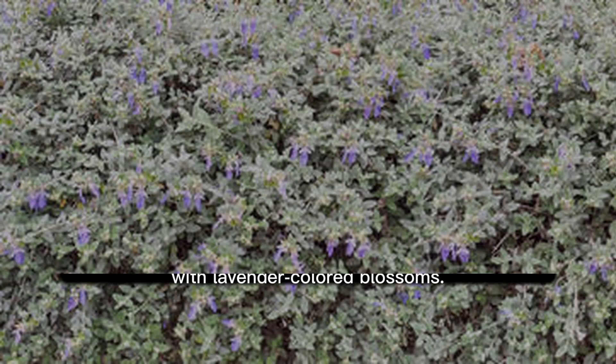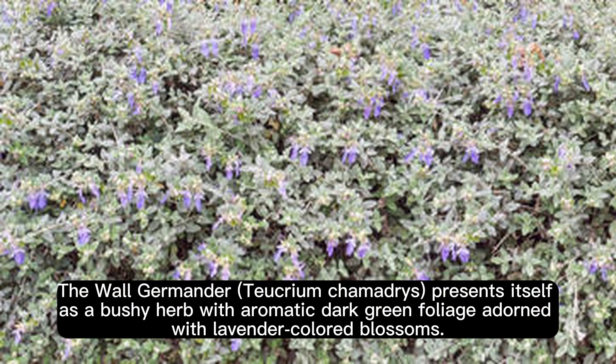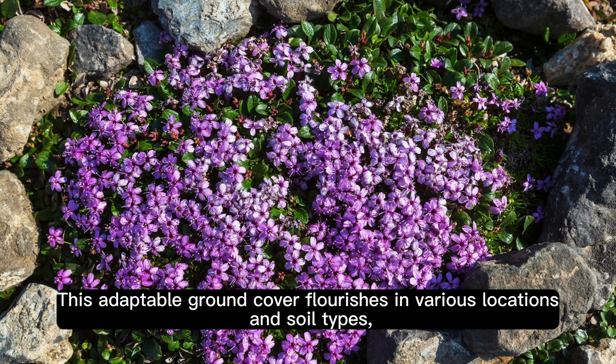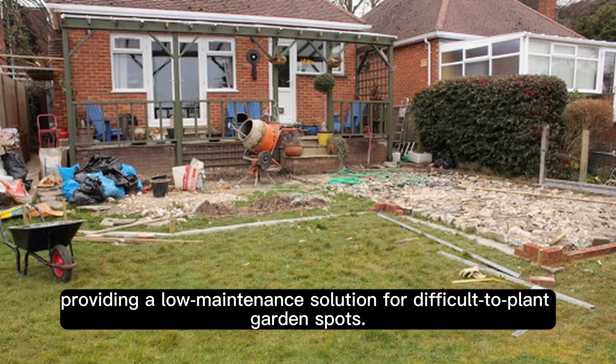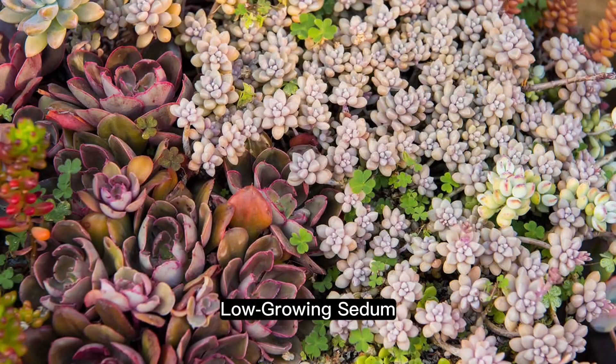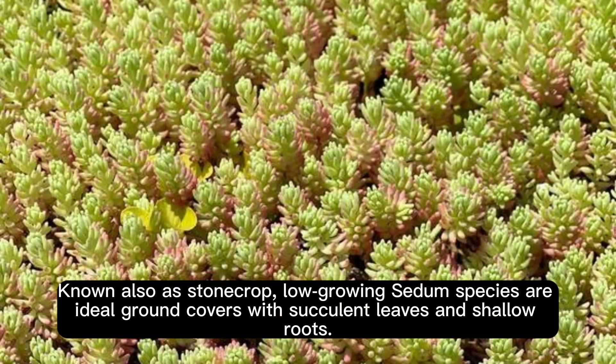Wall Germander, Teucrium chamaedrys, presents itself as a bushy herb with aromatic dark green foliage adorned with lavender-colored blossoms. This adaptable ground cover flourishes in various locations and soil types, providing a low-maintenance solution for difficult-to-plant garden spots. It offers a heavy bloom in spring, with flowers lingering until fall, filling your garden with a garlicky aroma when the leaves are crushed.